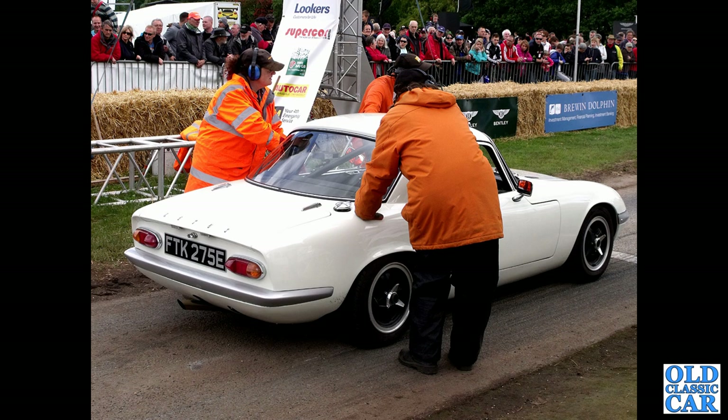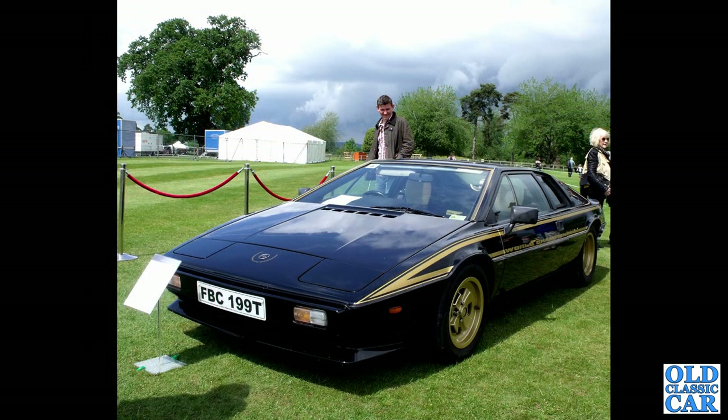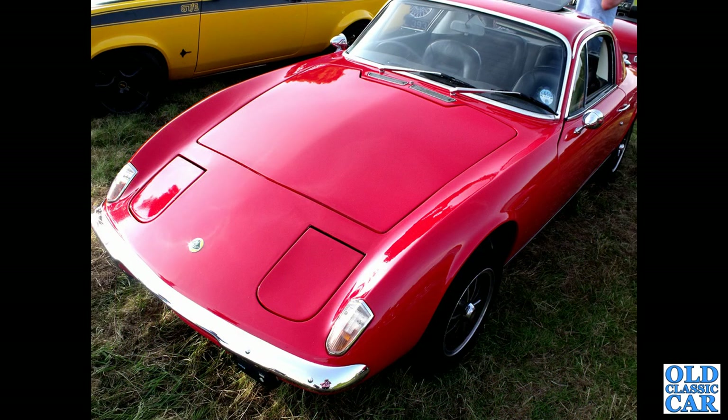Back to the Pageant of Power, and a 1967 Lotus Elan Fixed Head Coupe about to have a go around the course. Another slice of 70s Lotus — FBC 190, another Esprit with 'World Champion' down the side. And a very bright red Lotus Elan Plus 2.